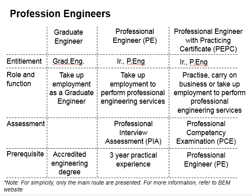In layman terms, PEPC are the persons that are allowed to make submissions to the local authorities, which cannot be performed by a PE or a graduate engineer.